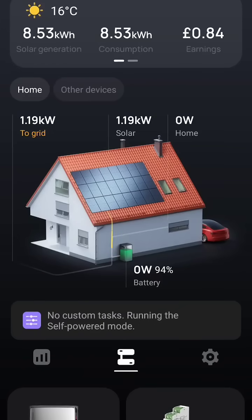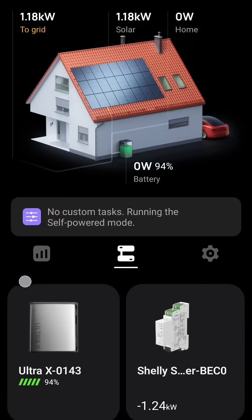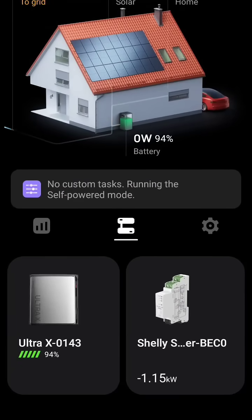Welcome update from EcoFlow on their app this morning for those people who want to charge at a cheap rate overnight on a time-of-use tariff.